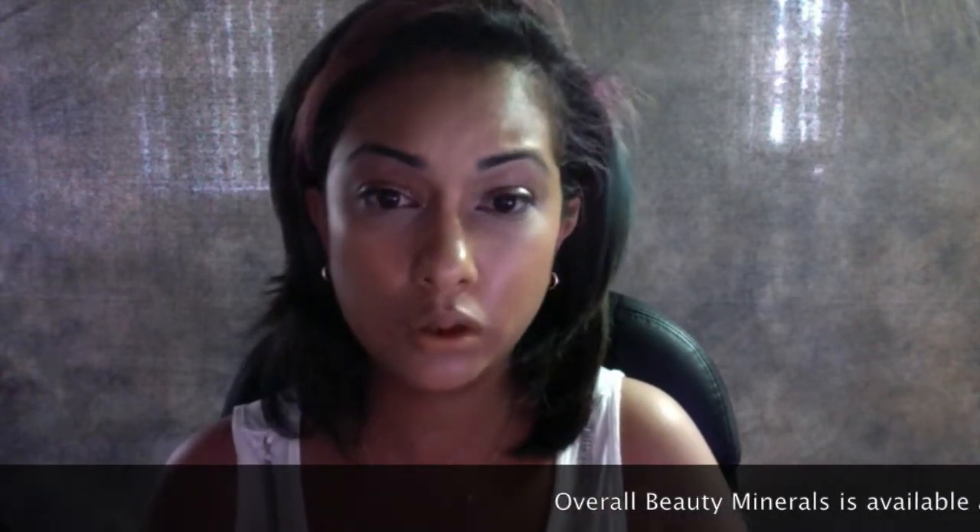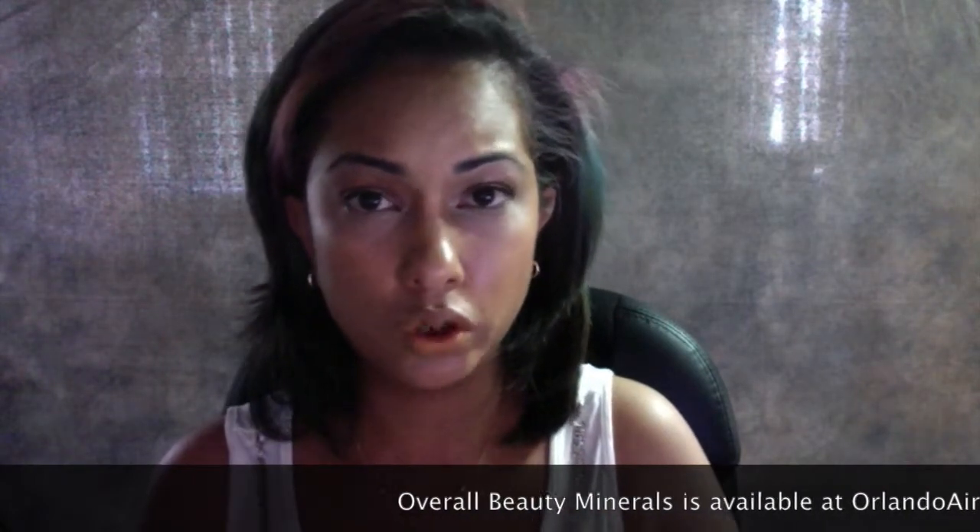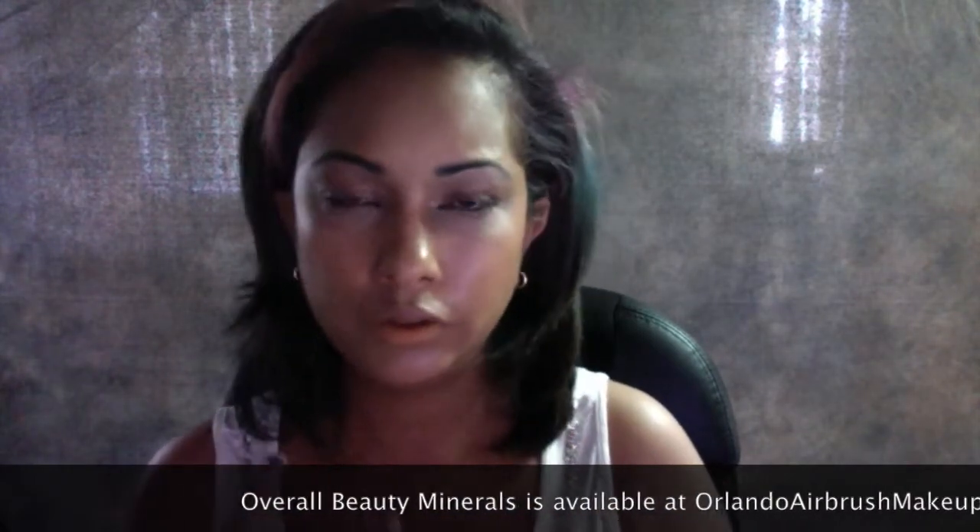So I'm going to do a really simple look that is good for work, school, even date night, but it's not too glamorous. I'm going to be using Overall Beauty Minerals because we stock that in our store. And if there's a color that I mention that you don't see on the website, just email us and let us know, and we will get that to you.